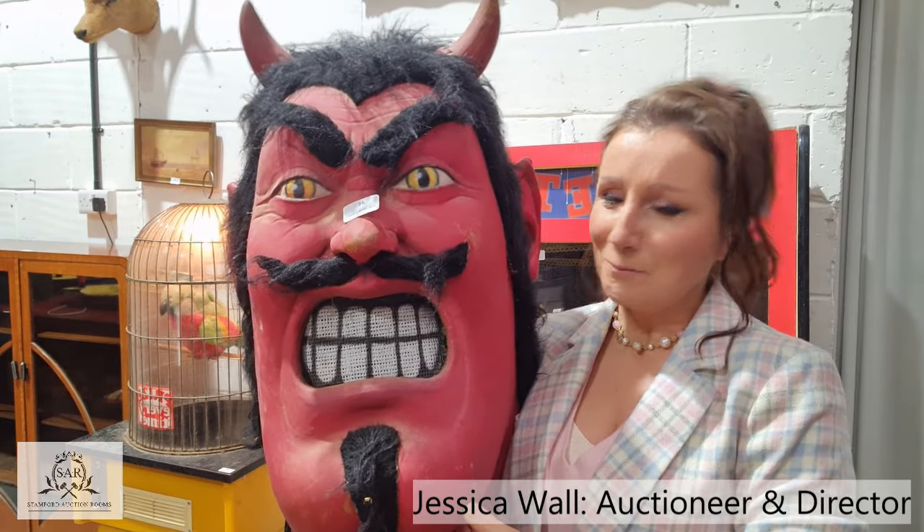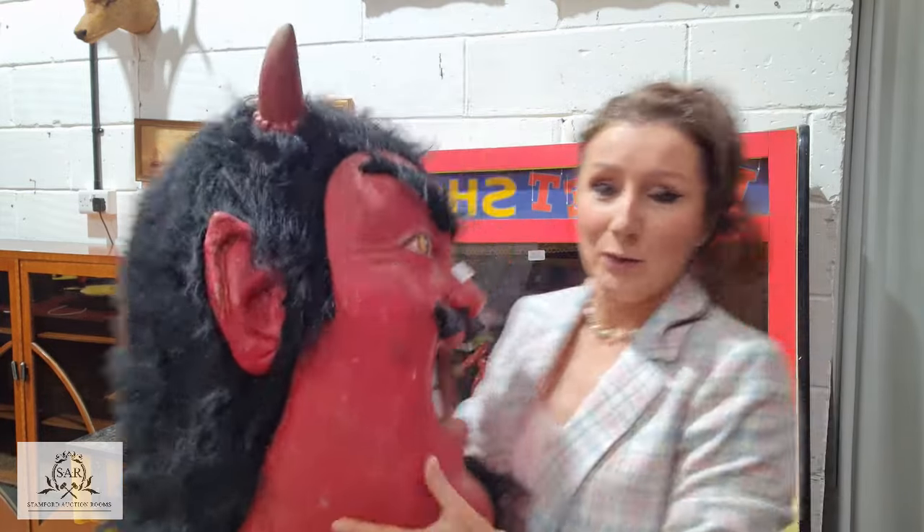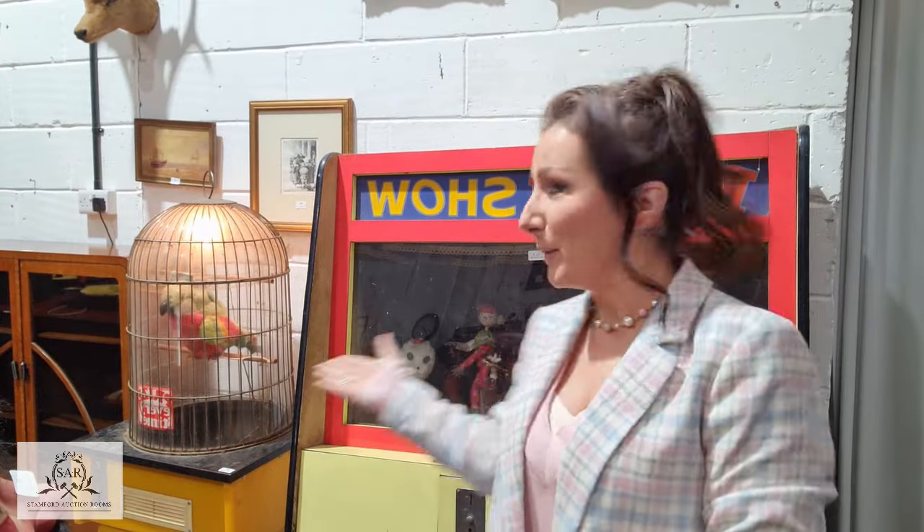Good morning everyone, it's Jessica from the Stanford Auction Rooms. You may be wondering why I am holding this big ugly angry mask face up for you to see — it is because we are having our specialist toy auction. Behind me here are some more examples: the talking parrots, and he really does talk as well, and we also have this puppet show here.